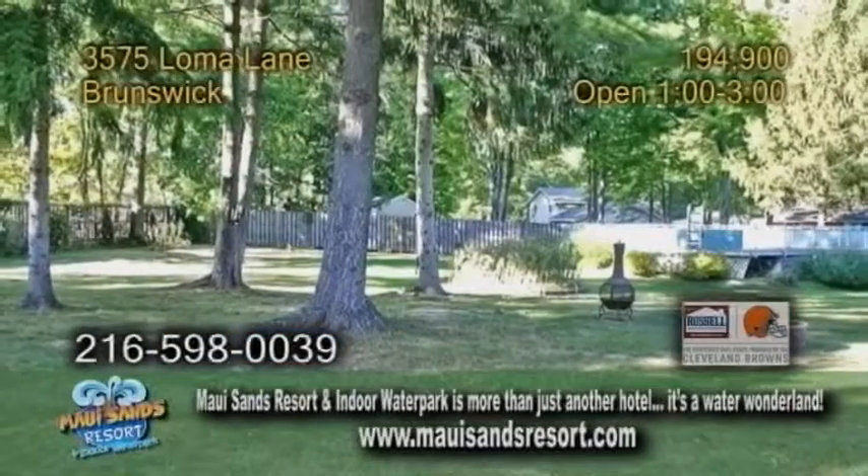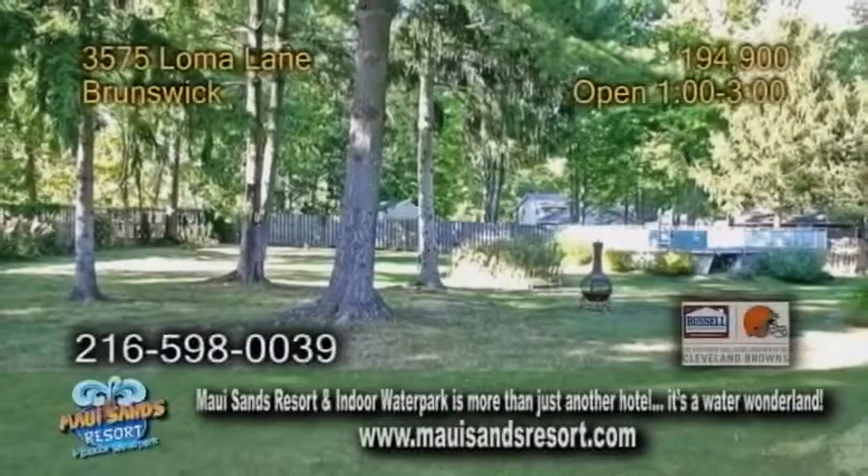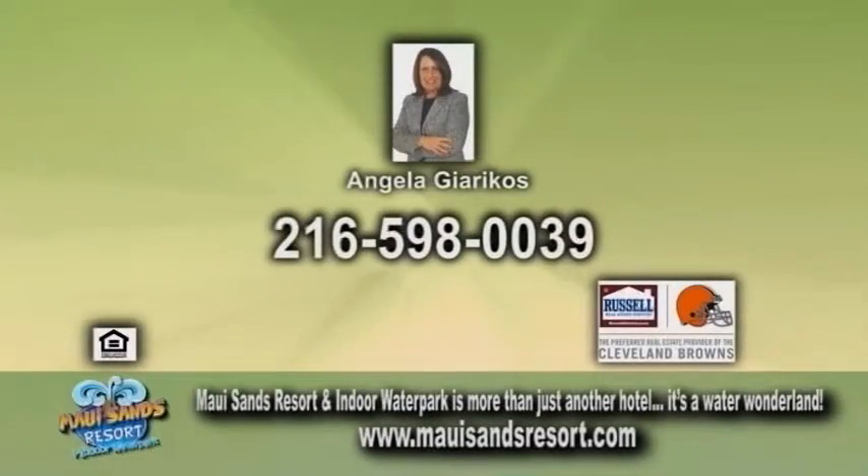Outside you'll find an above-ground pool and a patio. Open today from 1 to 3 p.m. For more information, contact Angela Jericho's.